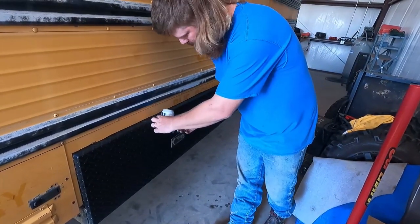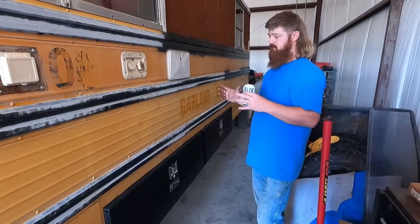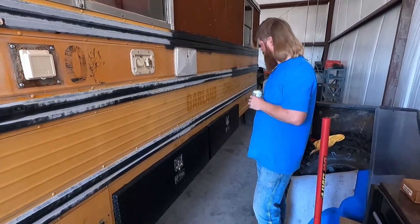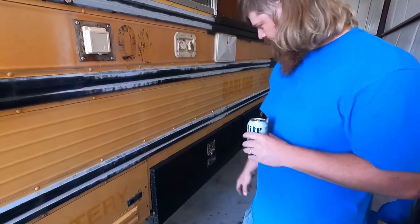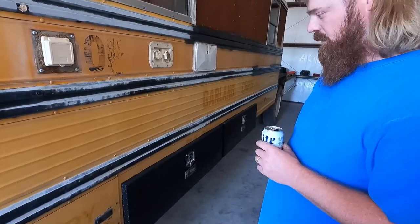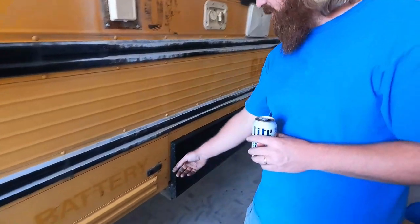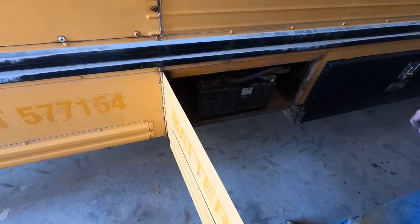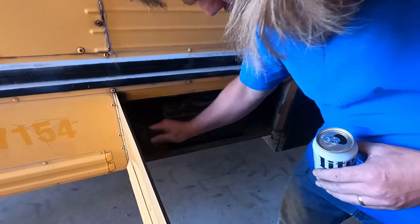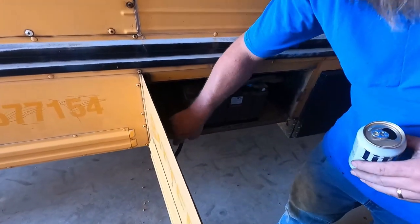Just extra storage, because I didn't think storage would be so necessary on this thing until after I built it — that's why I added these storage boxes. I installed those maybe six months ago or so. And this is where my propane hose for my tankless water heater fits in here.